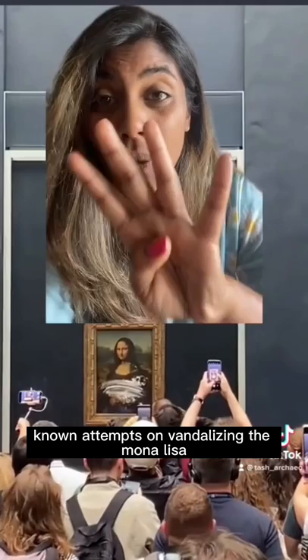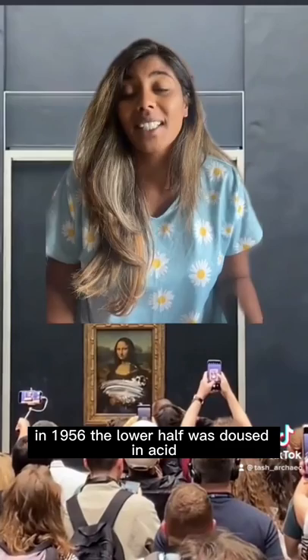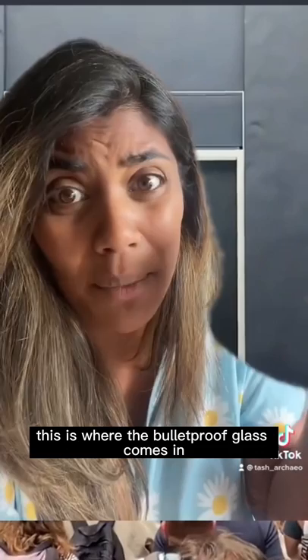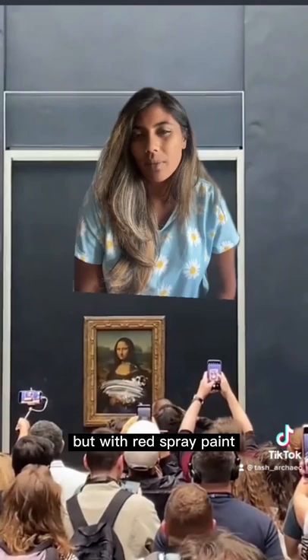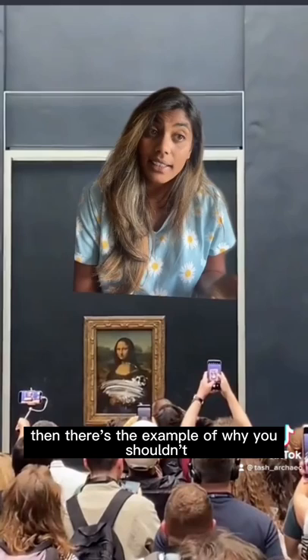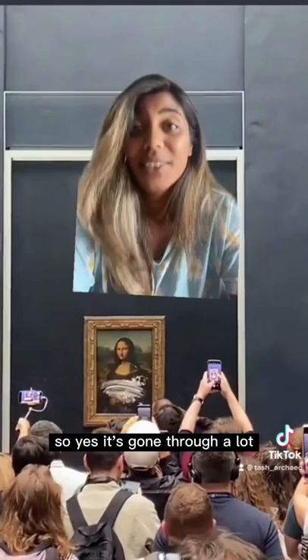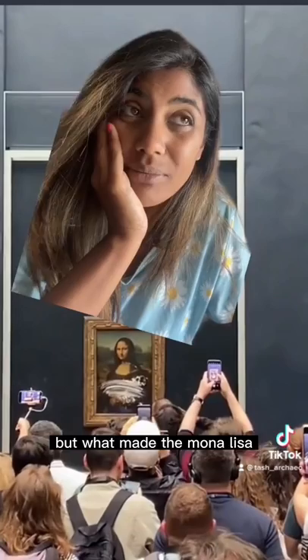In 1956, the lower half was doused in acid while on temporary loan to a museum in the south of France. In the same year, an individual threw a rock at the painting, resulting in a chip that was later repaired — this is where the bulletproof glass comes in. Then in 1974 it was vandalized with red spray paint to signify the lack of accessibility in the museum. And in 2009, someone threw a cup — a Starbucks cup or something — at the painting.